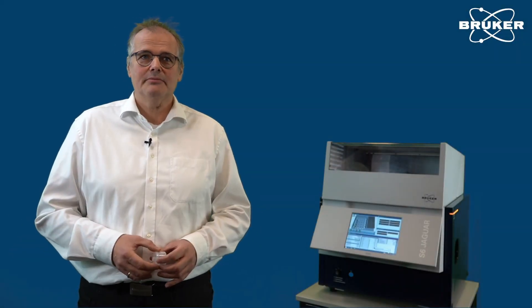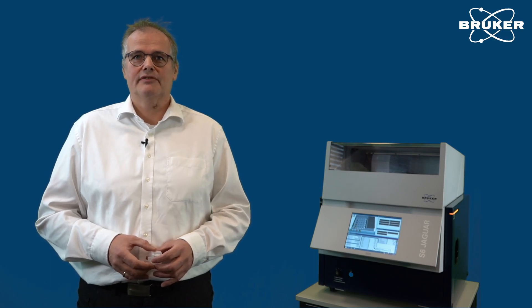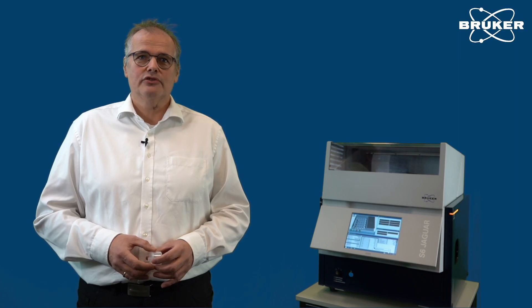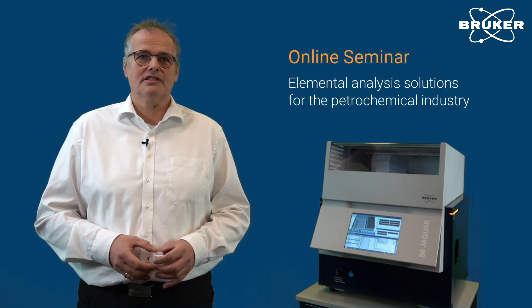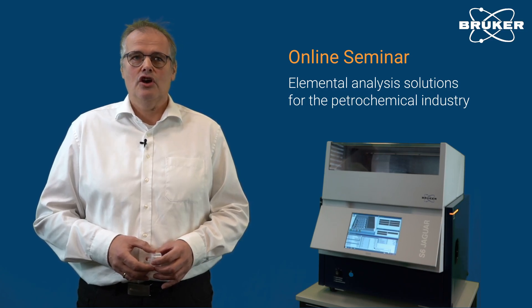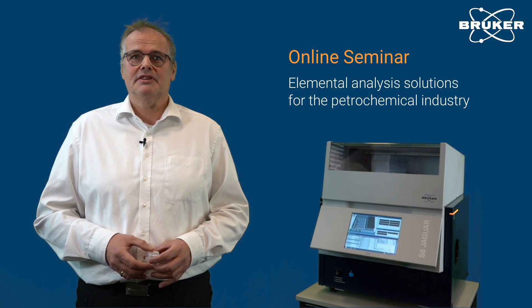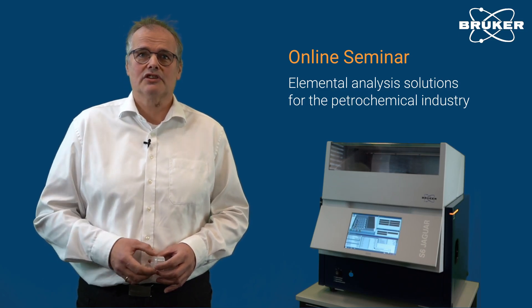Welcome. My name is Kai Behrens and I'm the product manager for XRF at Bruker in Germany. I would like to invite you to join our educational seminar about elemental analyzer solutions for the petrochemical industry. We will broadcast this seminar on March 1st, so please mark the date on your calendar and join.